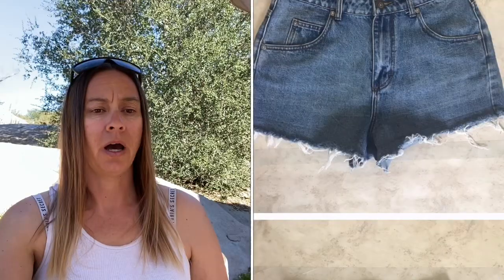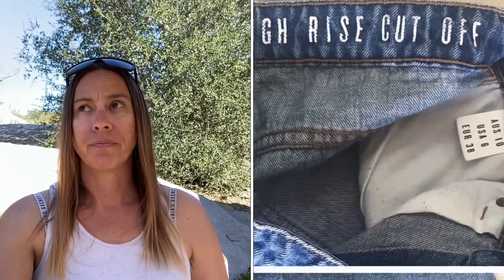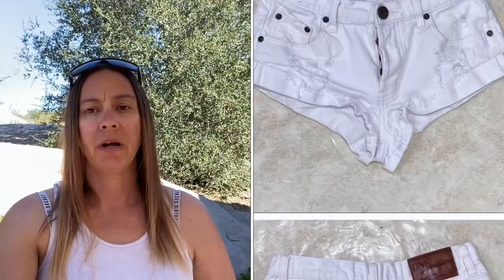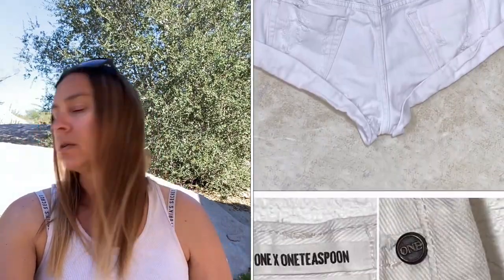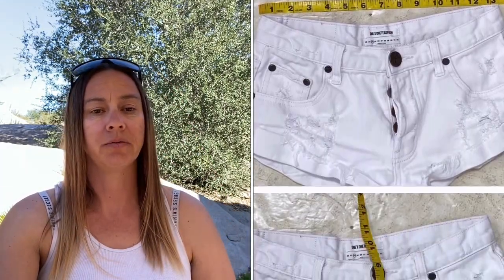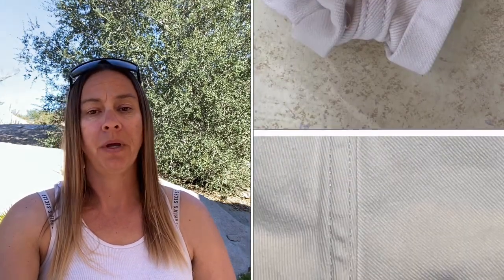These are a pair of Cotton On high rise cutoff jeans, size 6. I paid $1, someone offered $10, Poshmark took $2.95, and I made $6.05. Then I sold this pair of One Teaspoon white distressed rolled raw hem jean shorts, size 24. I sold them within a week — paid $1, had them listed at $35 or $36, accepted an offer of $30, Poshmark took $6, and I walked away with $23.